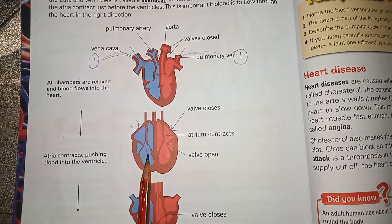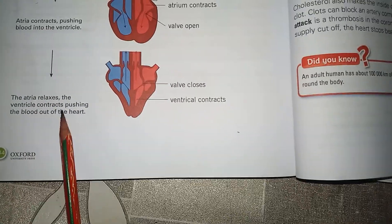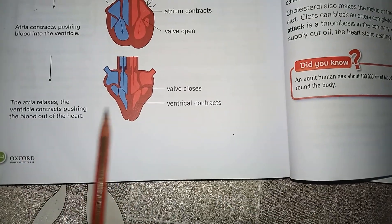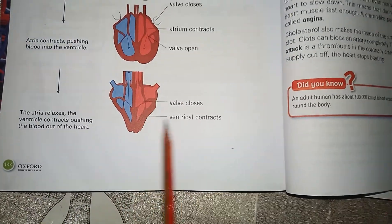Here you can see the atria contracting and pushing the blood into the ventricles. Then the atria relax, and the ventricles contract, pushing the blood out of the heart.